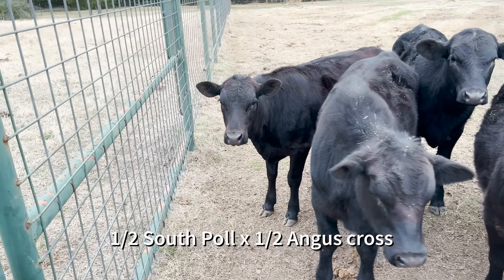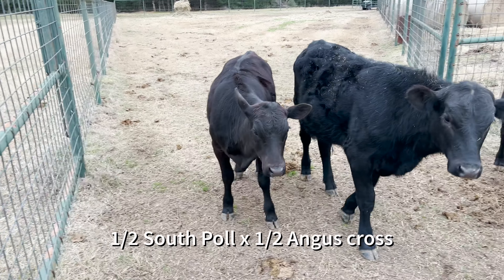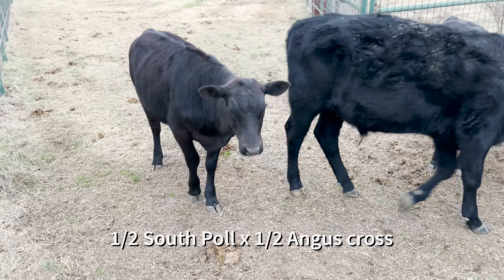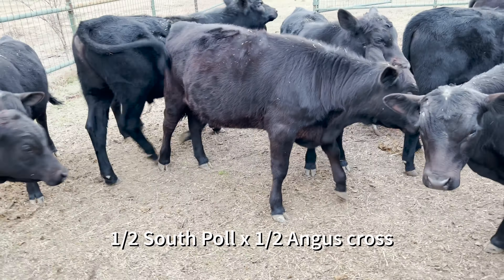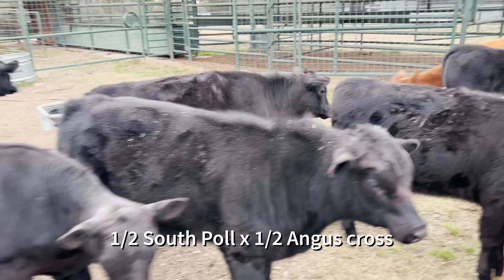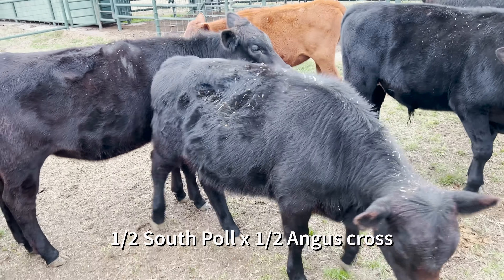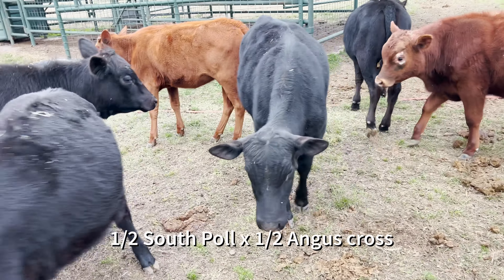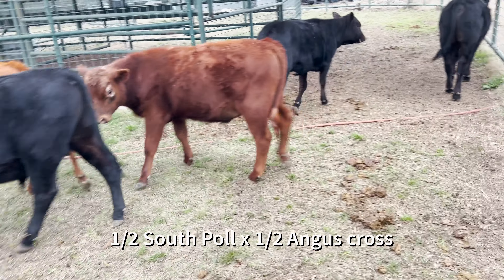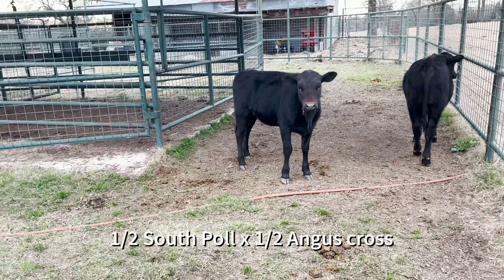There's a pretty good representative heifer right there. She's a good looking one. There's another heifer right there, and another one right here. I want to show you the heifers. There's a bull calf. And another heifer right there.